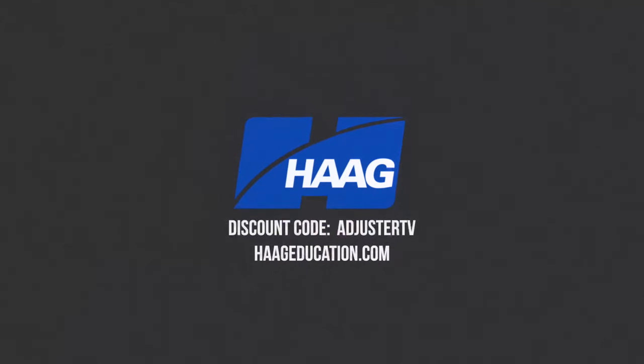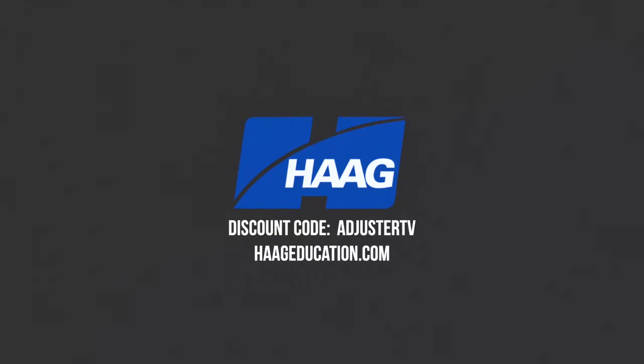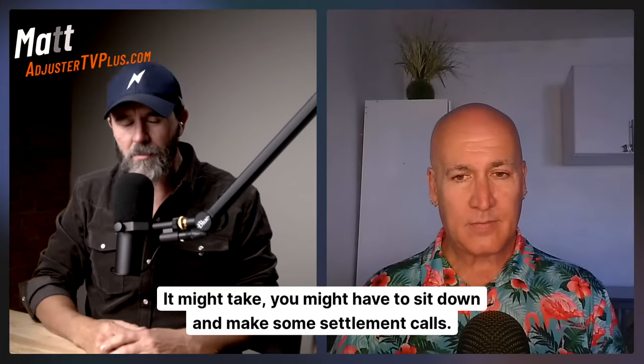This video is sponsored by Haig Education. Use code ADJUSTER TV to get a 15% discount on damage assessment CE training, industry certifications, books and tools at haigeducation.com.